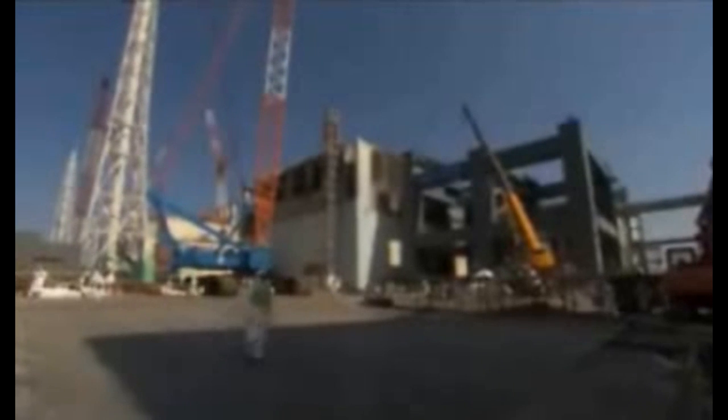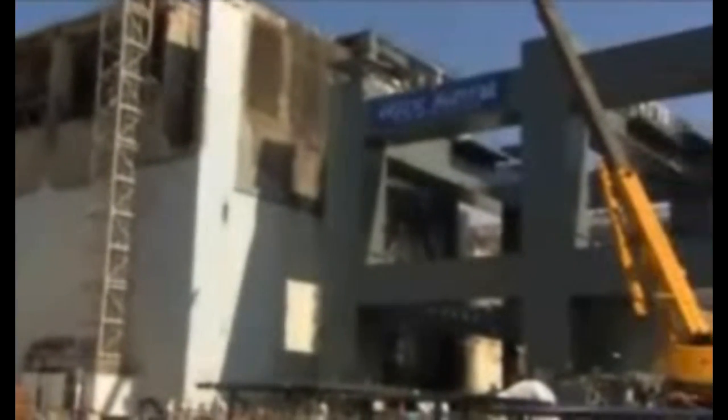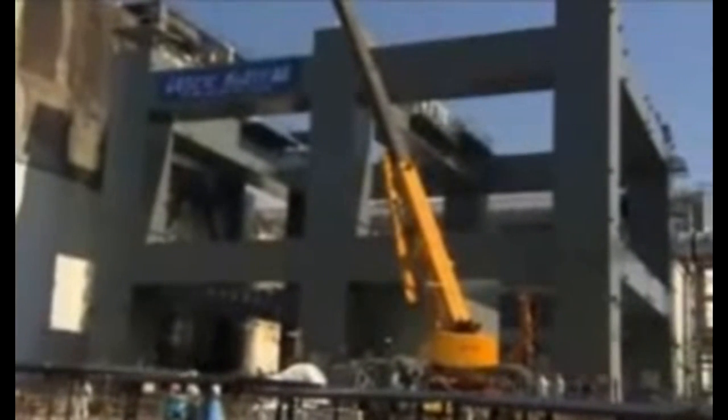Outside, work is underway to build a protective cover for transferring the fuel rods. There is still no plan to remove the fuel rods from the other reactor units, which are much more damaged than these. Although the government's aim is to finish decommissioning the plant in 30 to 40 years, the plant also relies on technological advances, an assumption that presents a profound challenge as Japan struggles to contain this daunting nuclear crisis.